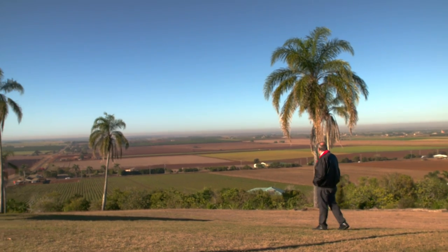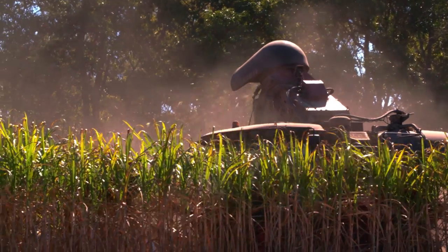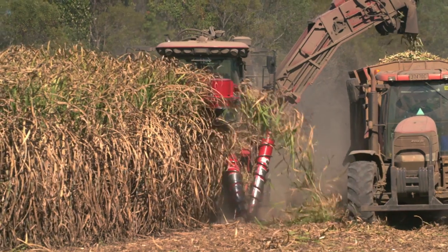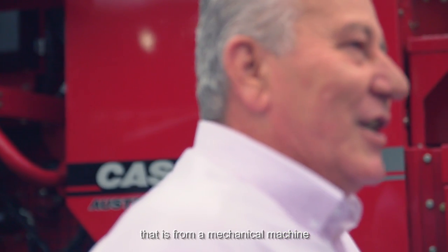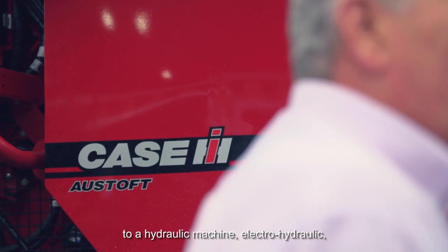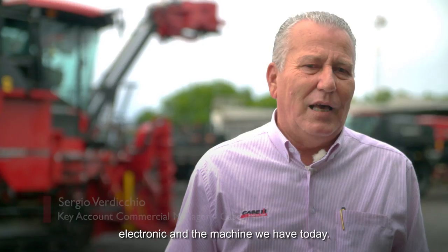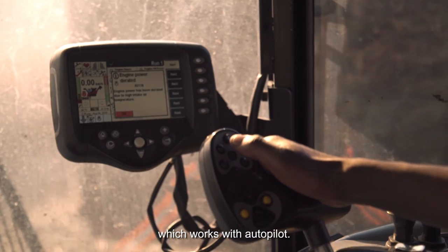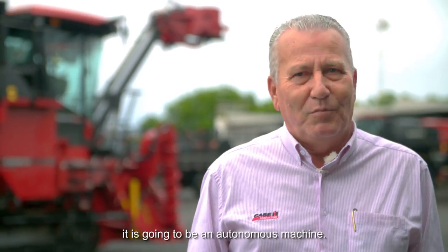We are seeing a lot of improvements from the last three to five years — more and more focus on electronics and all aspects of machine performance. The whole process went from a mechanical machine, to an electronic machine, and now it's a machine that already works with automatic pilot. And I believe that in the future, the machine will be fully autonomous.